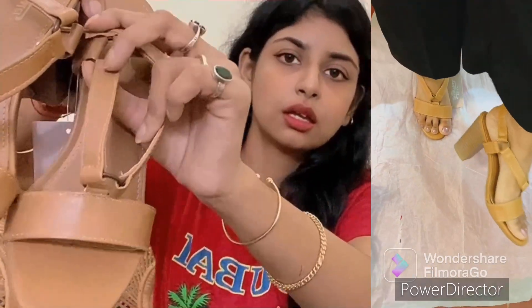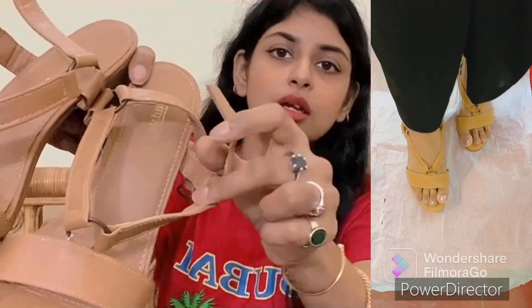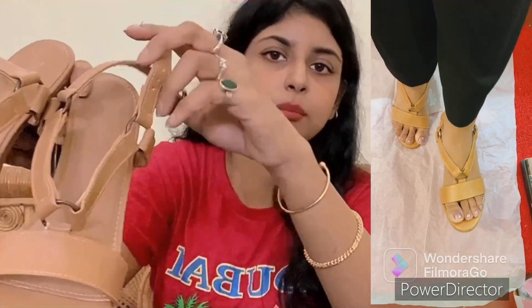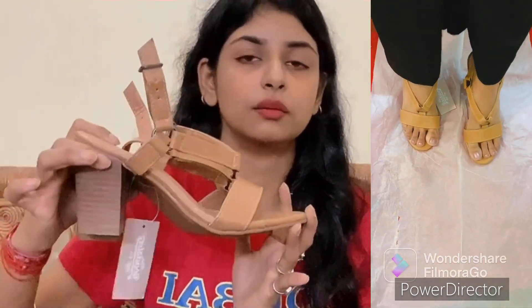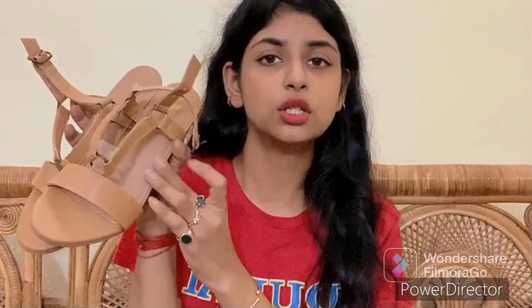When I try it on and show you, you can understand the design. Usually the buckle system ties up here like a buckle. This is a 3-inch heel and it is a block heel. You can walk, stand, and sit in it. It is very soft but a little stiff — I would say it is a stiff cushion compared to the other brands. It is a little stiff but not painful.